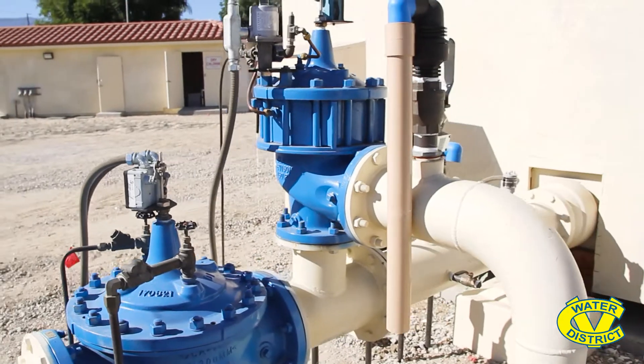Once the well is constructed, we test pump the well to determine the operation parameters of the well, determine how much water we can efficiently produce from the well, and then we resize our permanent pump equipment accordingly.